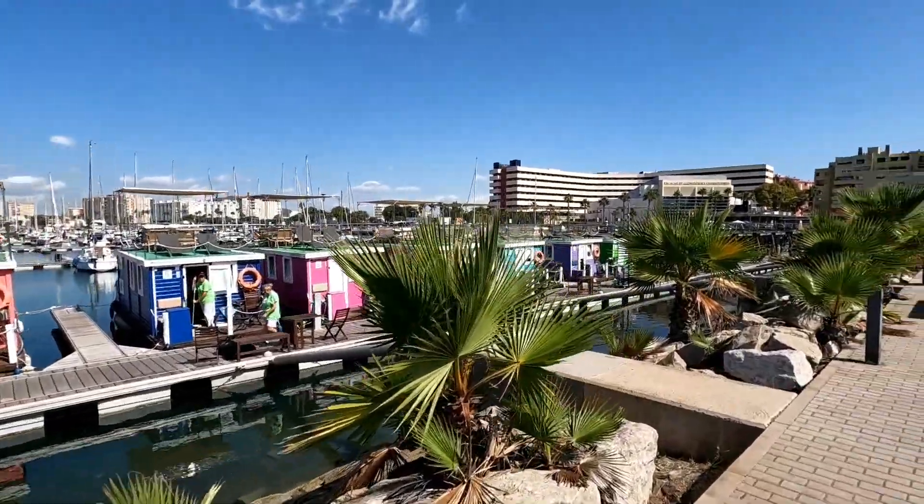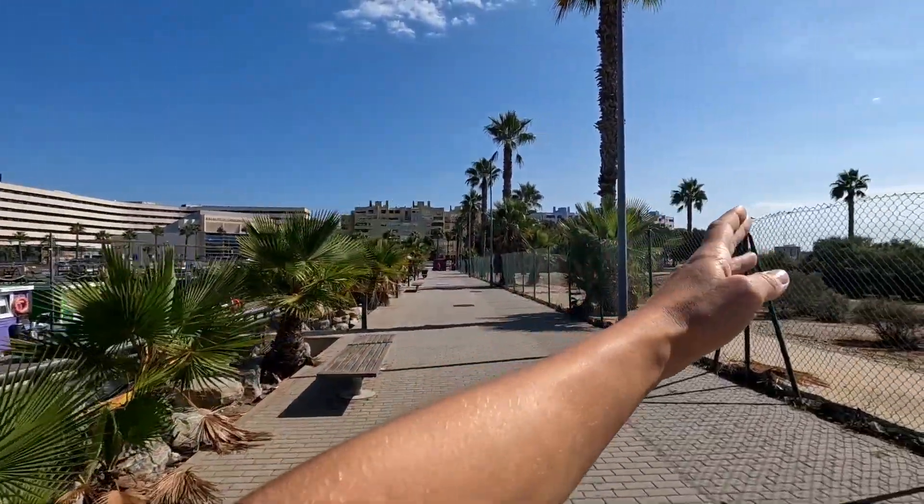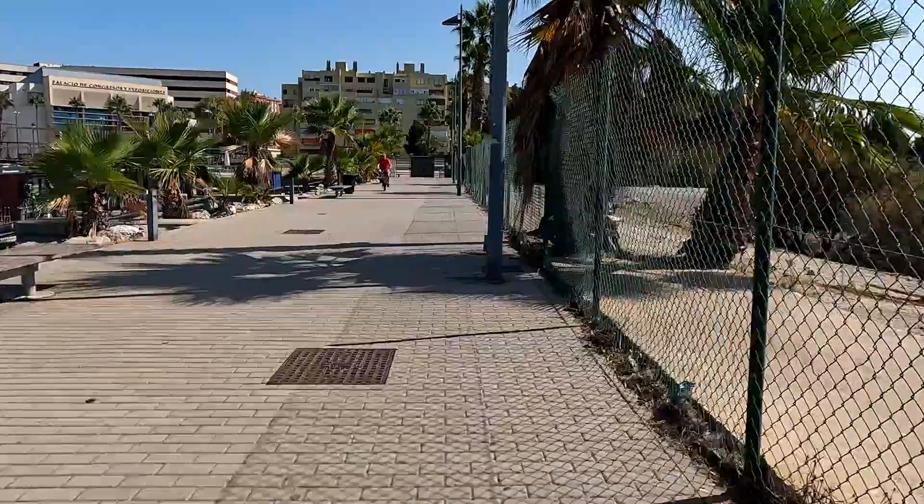Have a look at those beautiful little boathouses. And then we are leaving in this direction — the market is over there. Let's go find the place!